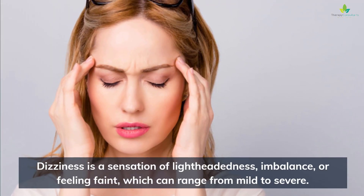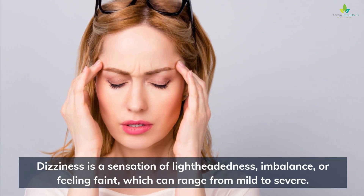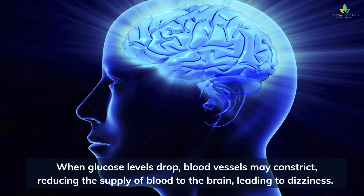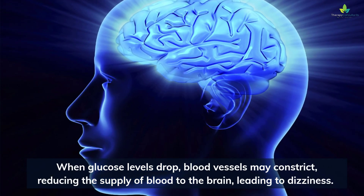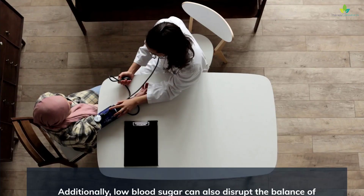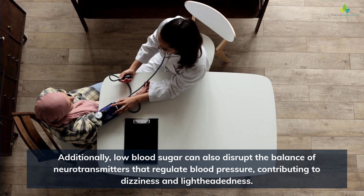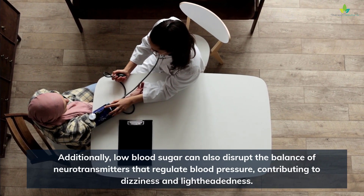Dizziness is a sensation of lightheadedness, imbalance, or feeling faint, which can range from mild to severe. When glucose levels drop, blood vessels may constrict, reducing the supply of blood to the brain, leading to dizziness. Additionally, low blood sugar can also disrupt the balance of neurotransmitters that regulate blood pressure, contributing to dizziness and lightheadedness.